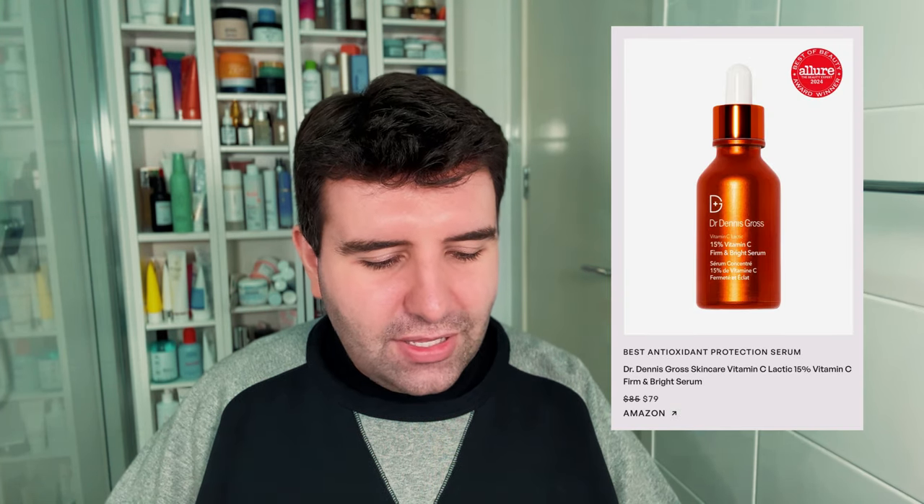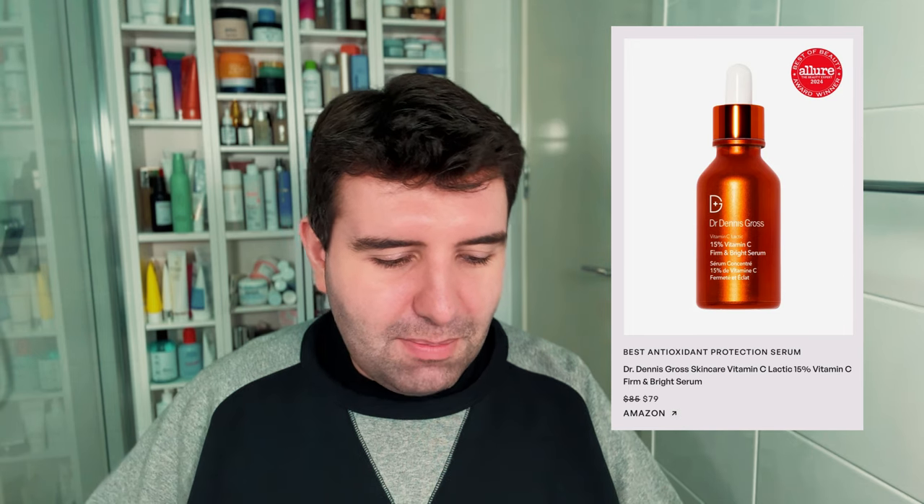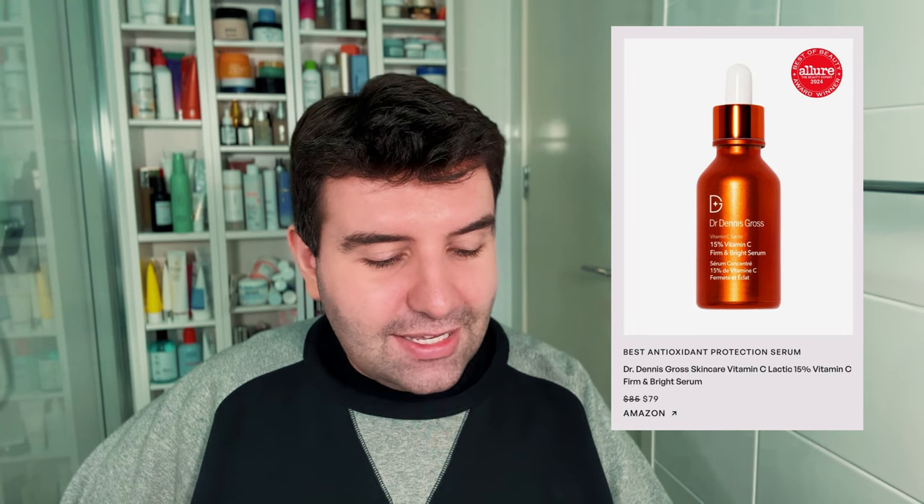Next up is the best antioxidant protection serum, and the winner is the Dr. Dennis Gross Vitamin C Lactic 15% Firm and Bright Serum. This one I haven't used either. It's $85 USD. My skin is a little bit finicky with Vitamin C so I'm not usually willing to try that many, because it tends to freak out quickly. I think Dr. Dennis Gross is a good brand — I'm using their fill and repair line at the moment. They're just a little bit pricey. I think there are probably brands offering better stability and maybe better research in their formula, but no real thoughts — I think this is probably a good product.